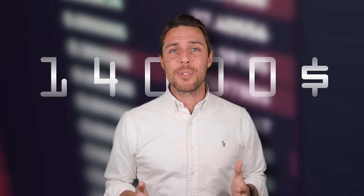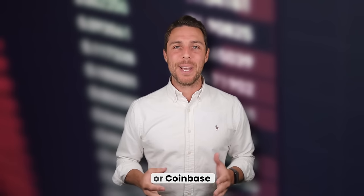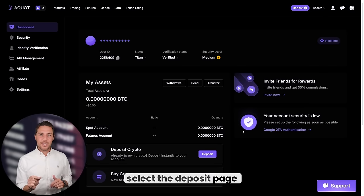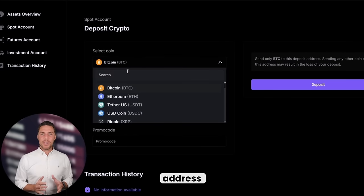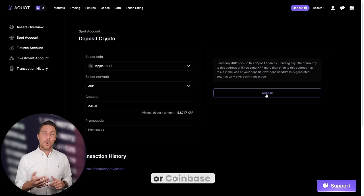Imagine we begin with a fictional initial investment of $8,000 and then analyze the potential profits from that trade. In this illustration, we'll pretend to buy XRP on a widely used exchange such as Binance, Bybit, or Coinbase. The next step is to transfer the acquired XRP to Aqua. Go to the wallet, select the deposit page, copy the XRP address, and transfer funds to Aqua via Binance, Bybit, or Coinbase.